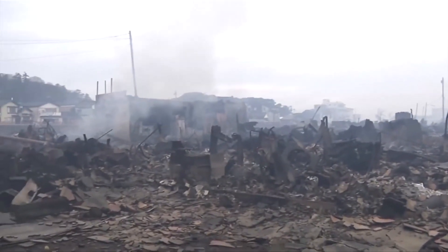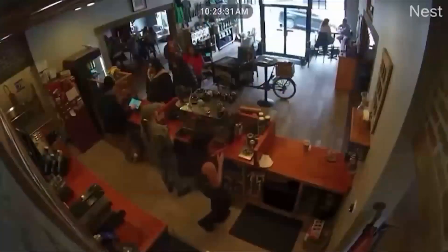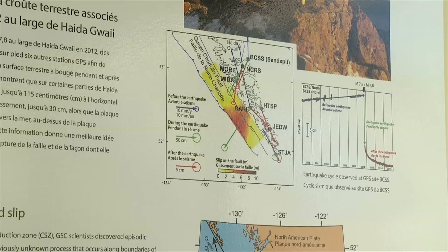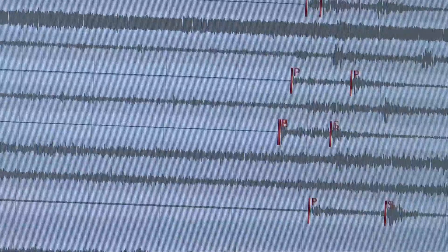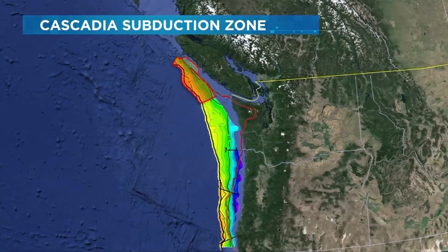Finding out when it'll happen again is one thing, but this finding helps create a better risk assessment of what the damage could look like. They run models where they initiate an earthquake rupture in one region, then see how far it propagates based on their starting parameters. Cassidy says this is still a new area of research, but it's further proof that we need to be ready for when the shaking begins.